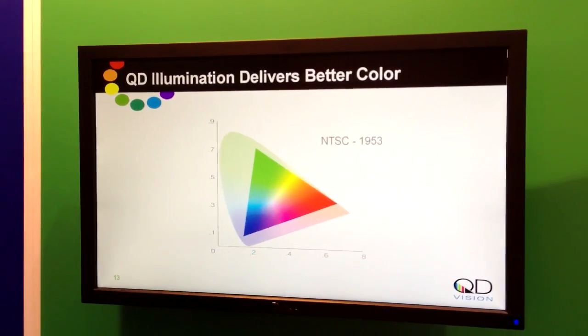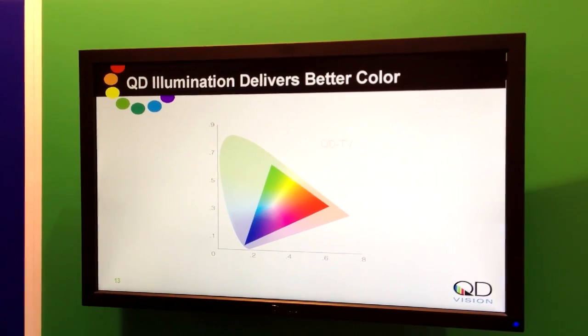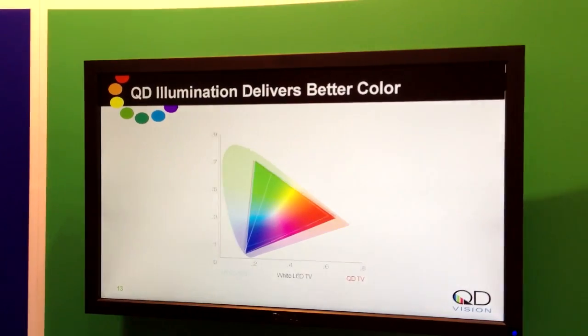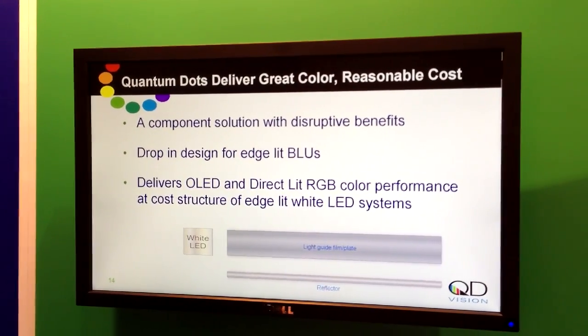Quantum dots work in concert with LEDs, not in opposition to them — they're not a substitute. What we enable is customers to use relatively more inexpensive blue LEDs, which don't require complex binning, and using our quantum dots to set the red and green points for the display, enabling them to radically improve color performance.